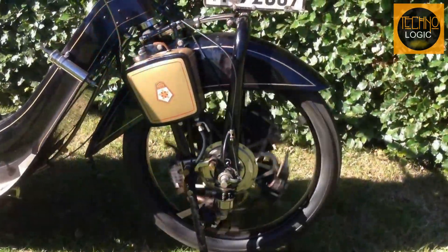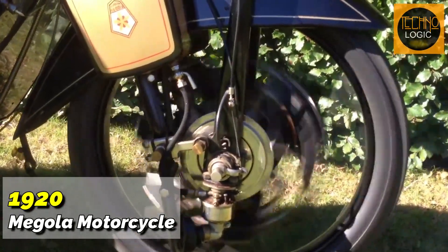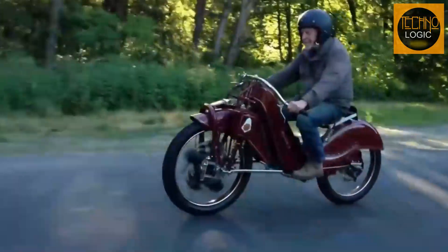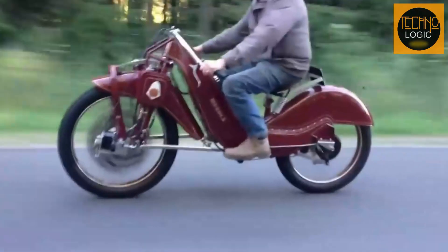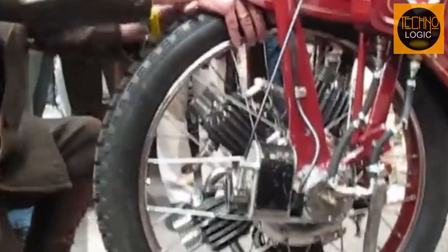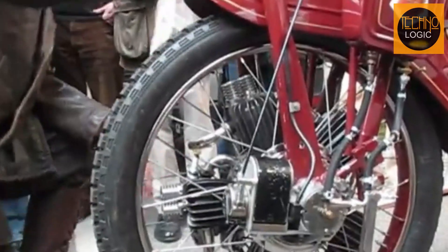In fact, aircraft radial engines were previously used by Megola in the early 1920s to create a unique motorcycle known as the Megola Motorcycle. This motorcycle featured an air-cooled radial engine mounted on the front wheel, making it one of the most innovative designs of its time. The uniqueness and brilliance of Megola's design showcased the great potential of radial engines in the motorcycle world, which was later revived by John Levy's modern innovation.